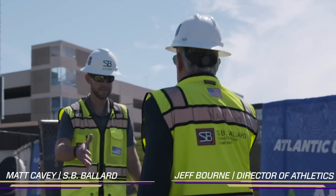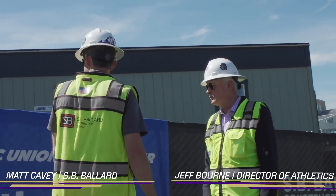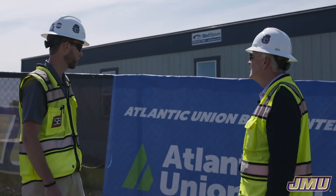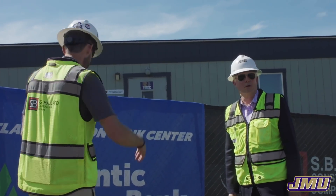Hey Matt, Jeff Warren, Director of Athletics. Matt Cavey, SP Ballard, Project Manager. Looking forward to today. I'd like to take you on a little behind-the-scenes tour at the Atlantic Union Bank Center and parking deck at JMU. Excellent, look forward to it.